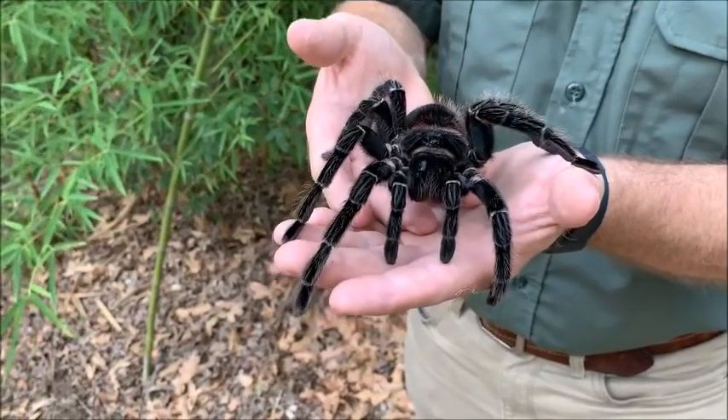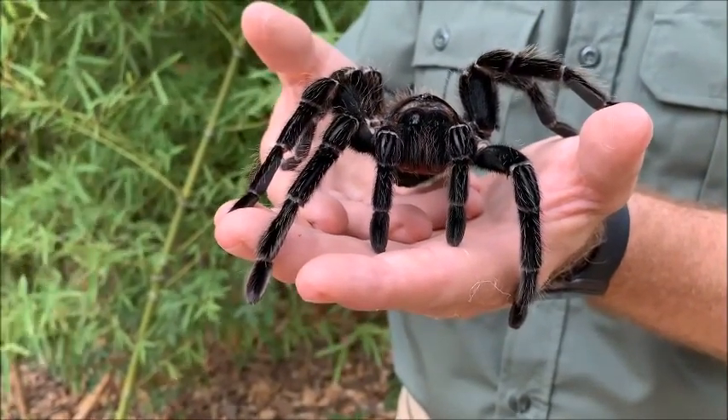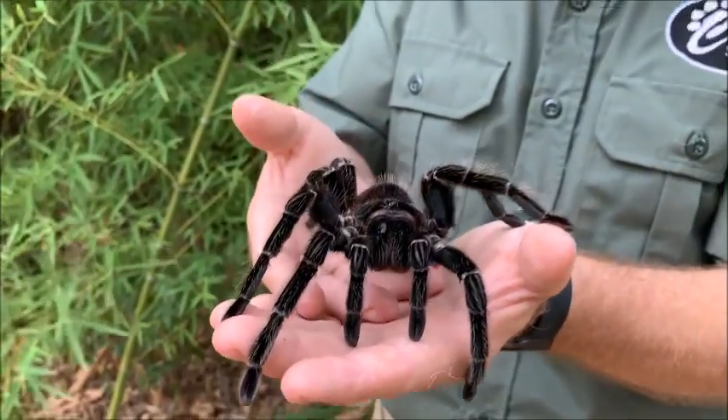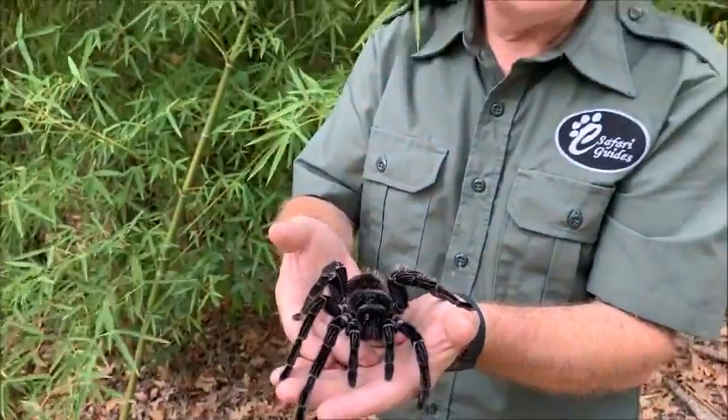And of course right there in the front, great big fangs. They're about one inch long and the fangs are designed to inject venom mixed with digestive enzymes into their prey — that's how they catch and kill their prey.